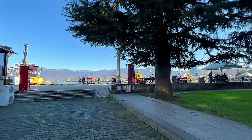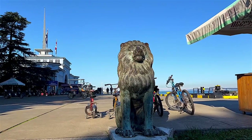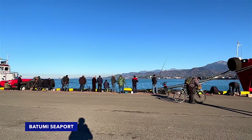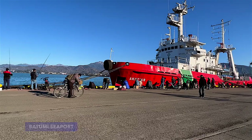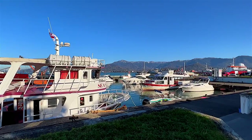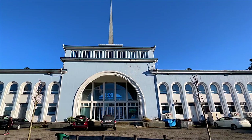Probably the oldest attraction in Batumi, the construction of the boulevard began in 1881, when the Russian governor of Batumi, Smikalov, assigned the creation of a park alongside the seashore. The boulevard stretches for seven kilometers and ends at the seaport, where you can see many fishermen along the seafront promenade.